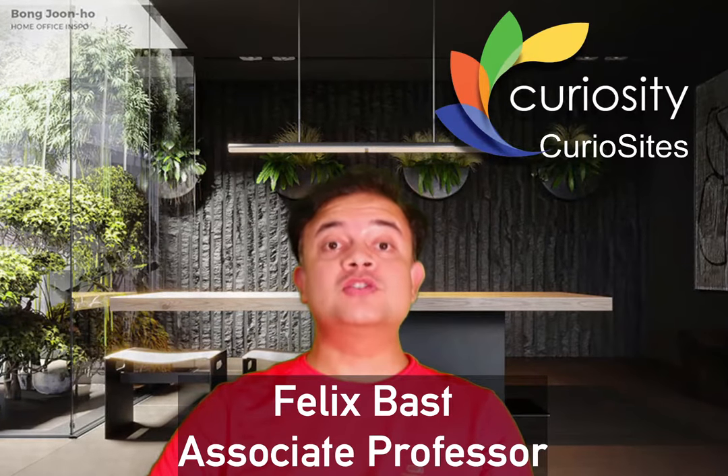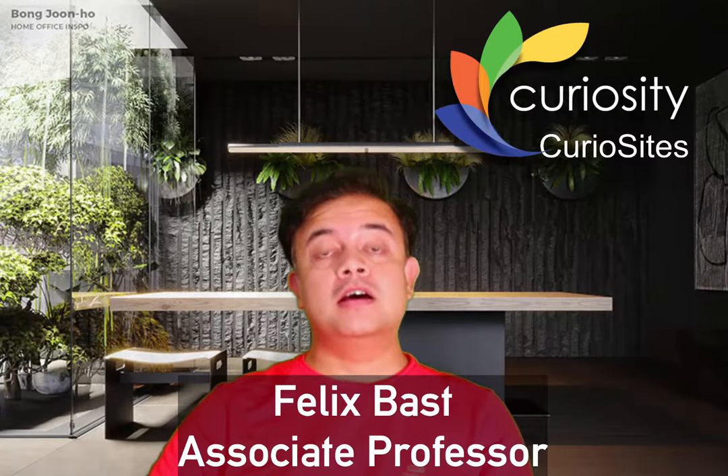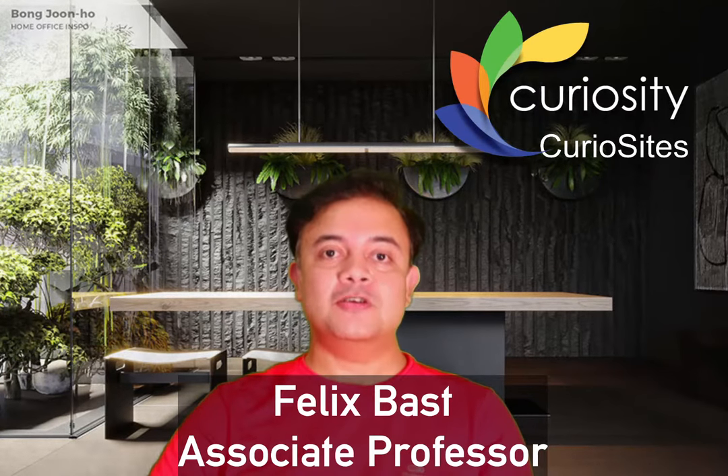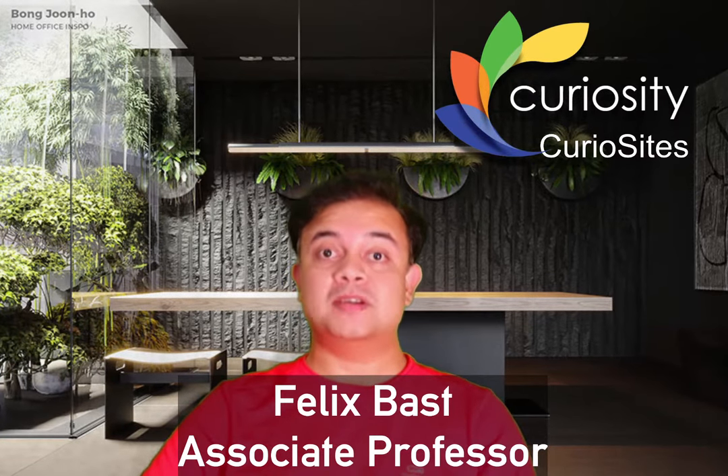Hello, introducing CurioSites — a new program for introducing very useful websites and apps that can increase our everyday life and personal productivity. These are very useful sites, tactics, tricks, and especially apps that I will present here.